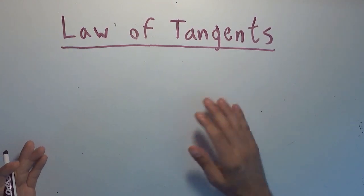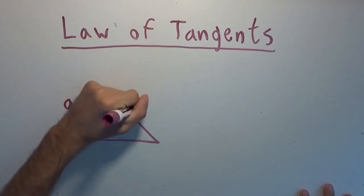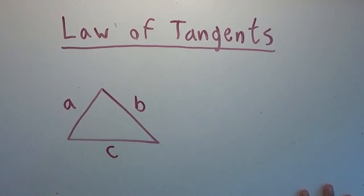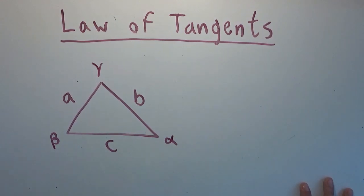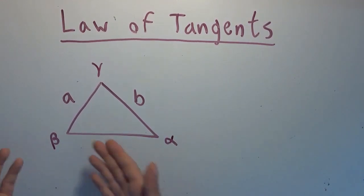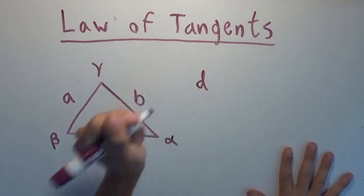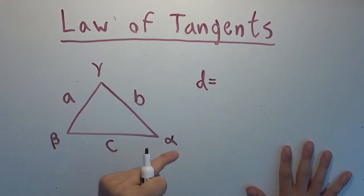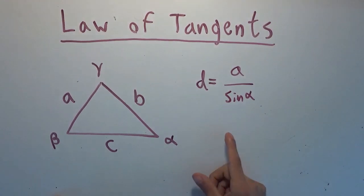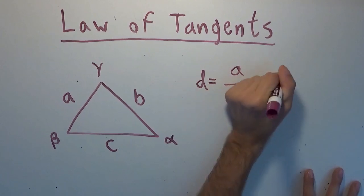We need to start with a fact we know already: the law of sines. So I need to draw a triangle. We have A, B, C for the sides, and the opposite angles alpha, beta, and gamma. I'm going to pick two sides and two angles at random, because this is a general argument. I'm going to define the number D to be equal to A divided by the sine of alpha, which, according to the law of sines, is also equal to B divided by the sine of beta — we already proved that.